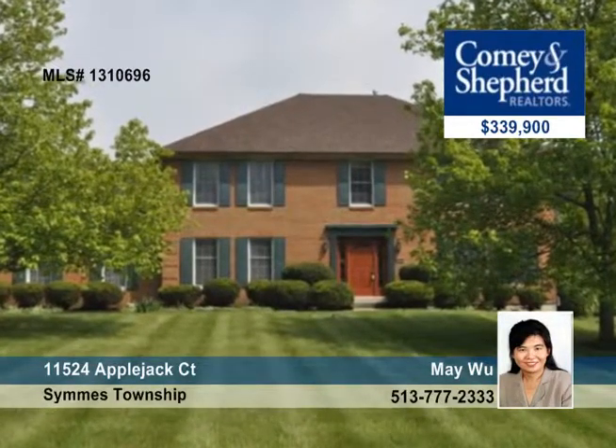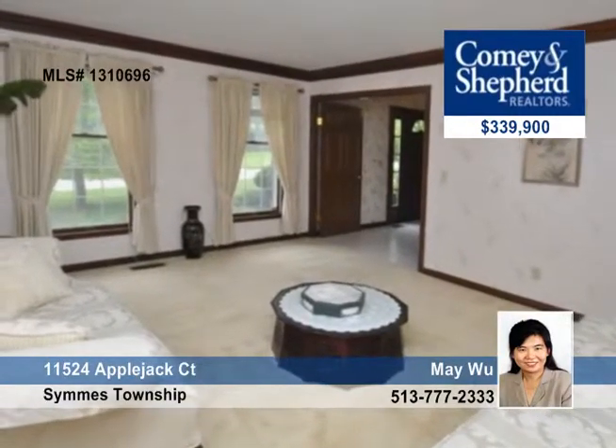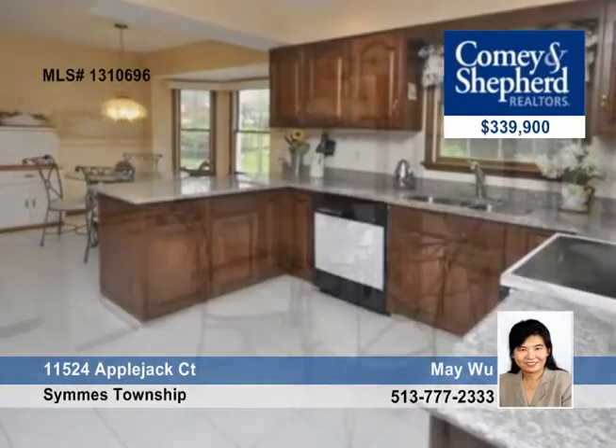Up next, let's take a look at this spacious full brick home with over 4,000 square feet of living area. There's a family room with built-in wet bar, a large eat-in kitchen with bay window, a planning desk and granite counters, and a master suite with a 12 by 10 sitting room and a luxury bath.